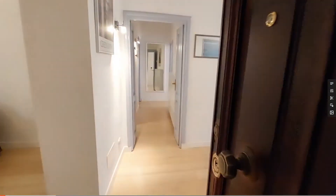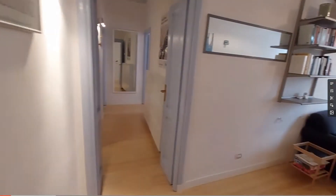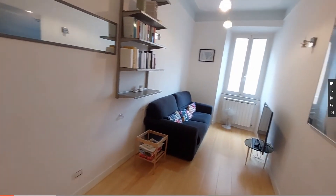Hey guys, this is Dario from Spot Home. We are in Rome today with the landlord and we are going to show you a very nice and recently renovated two bedroom apartment.